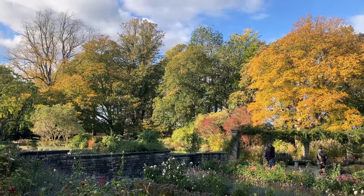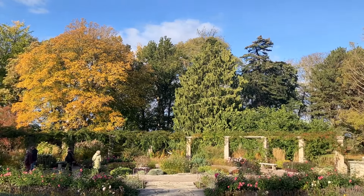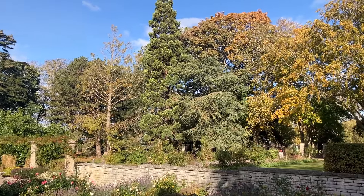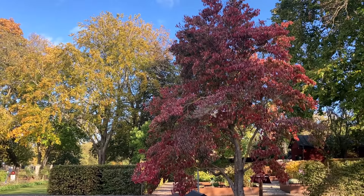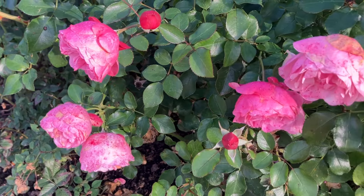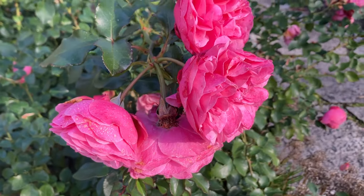Every year these roses are severely cut back, and every year they reward that treatment with abundant blooms. There's a nice spot of red colour. Even at latitude 58, nobody has told these beautiful pink roses that it's mid-October.